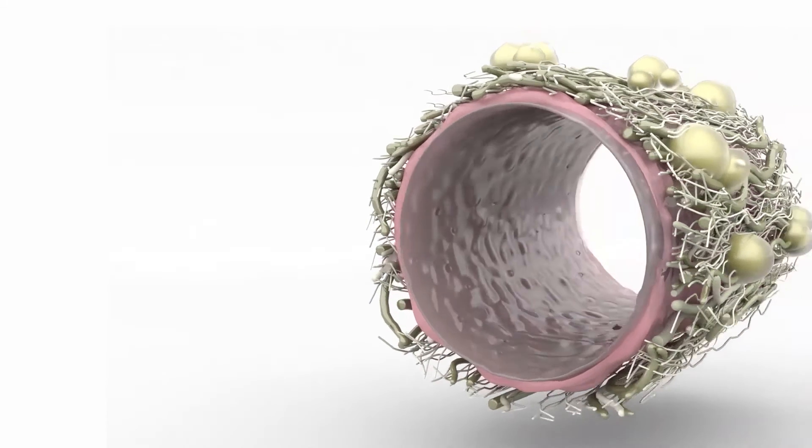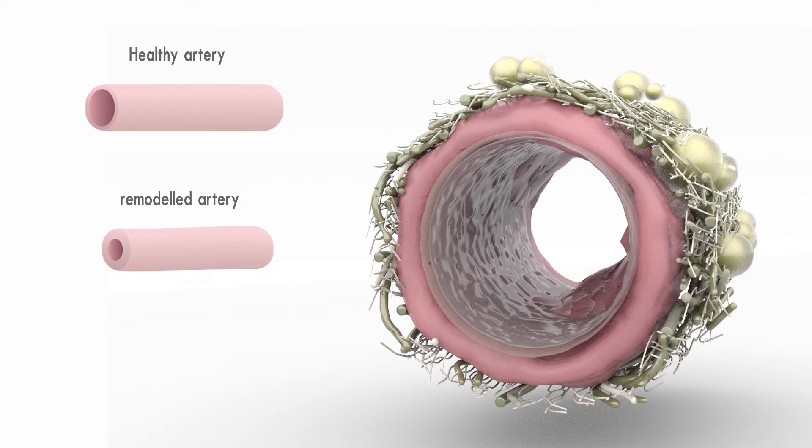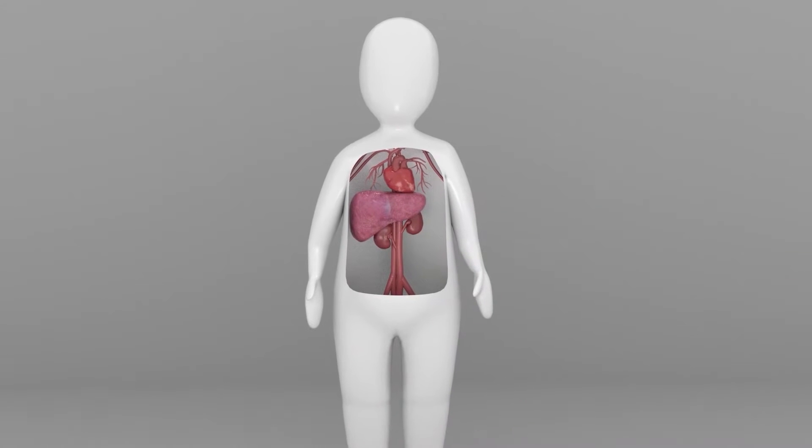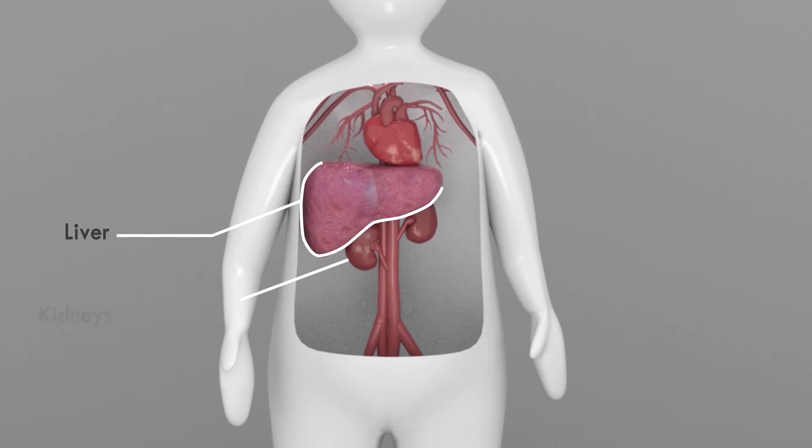When vessels are exposed to high blood pressure, even for a relatively short time, it causes structural changes to these arteries, resulting in a loss of elasticity and a thickening of the muscular layer. This causes stiffness of the arteries, meaning they are less able to adapt. And it's not just our arteries and heart that regulate this — other organs such as your liver and kidneys produce chemical signals that affect the blood vessels.